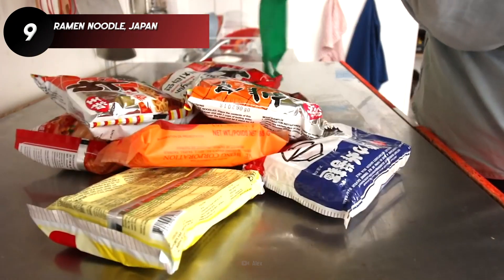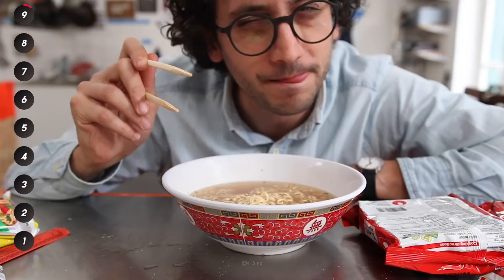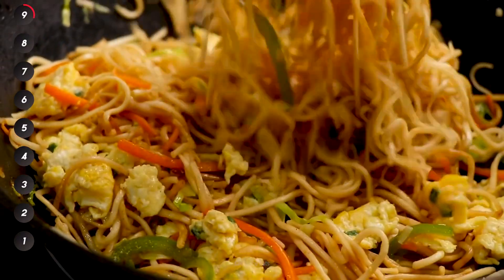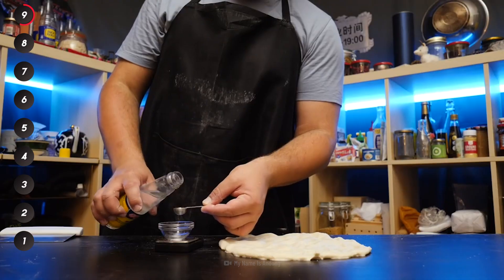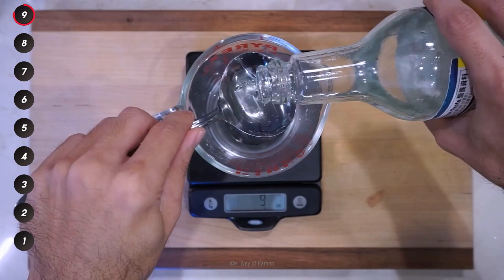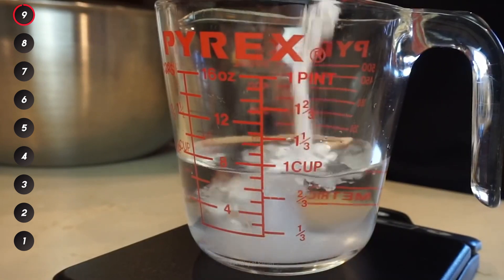Whether it comes from a package or is handmade in front of you, there's no beating a steaming bowl of ramen. These bouncy, bright yellow Japanese egg noodles get their special slippery texture from the alkaline water that's used to make them, called kansui. This might sound fancy, but it's just water that's been mixed with baking soda.